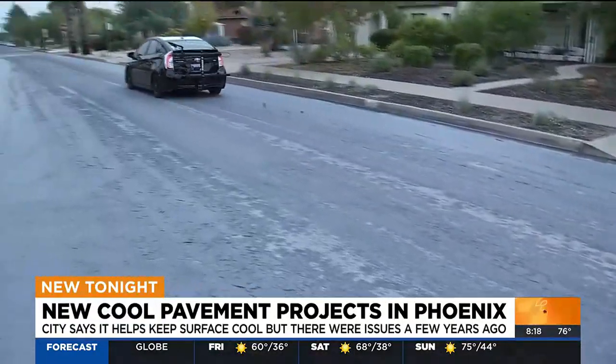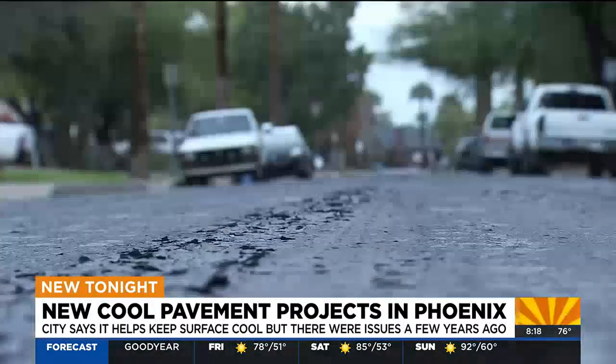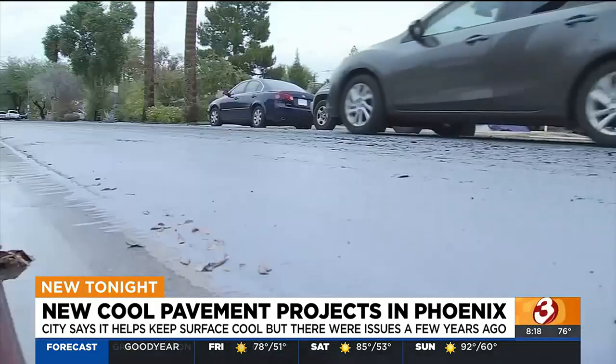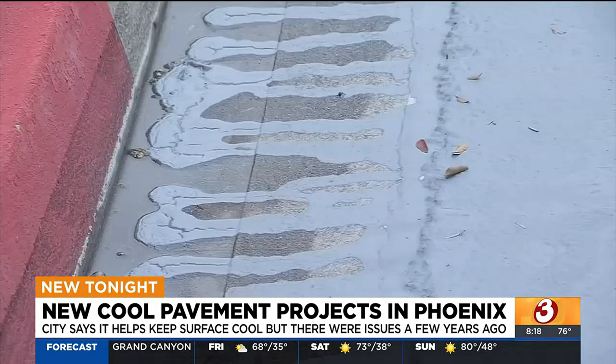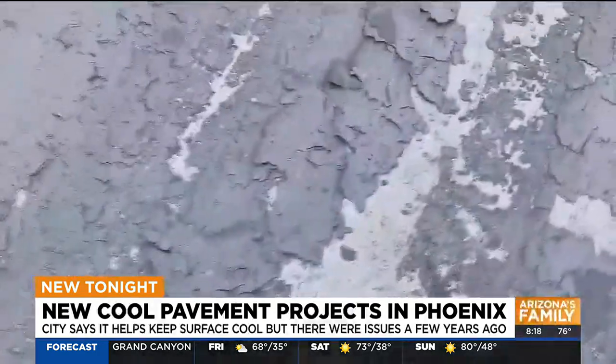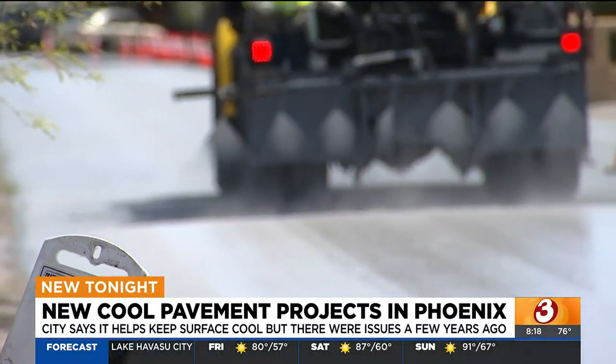But some pavement installed in the past couple of years had issues this winter. A road in the Encanto neighborhood had pieces of the pavement falling apart after rainstorms. The city says they tried a new product then and won't be using it anymore. They repaired the area and moving forward will stick with the current option that sticks to the road.